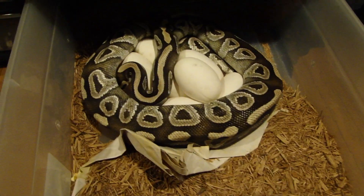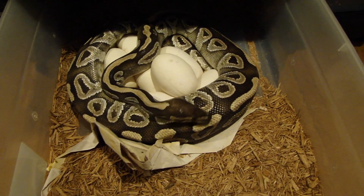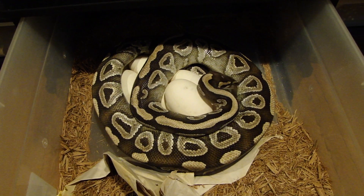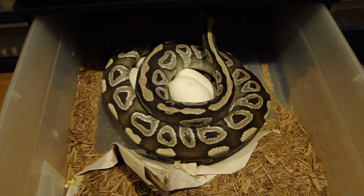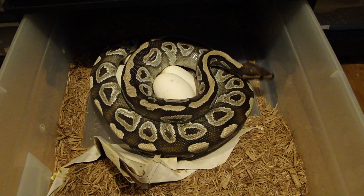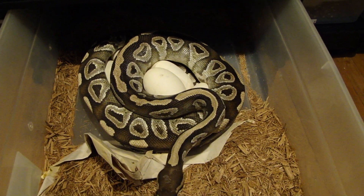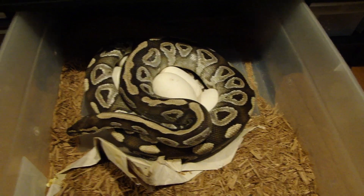This is a female Mojave and she was bred to a lesser platinum and a black pastel. So whatever comes out, I'm pretty sure it's gonna be something cool — either some blue-eyed Lucys, some black pastel Mojaves, regular Mojaves, black pastels, Lazers, or normals.